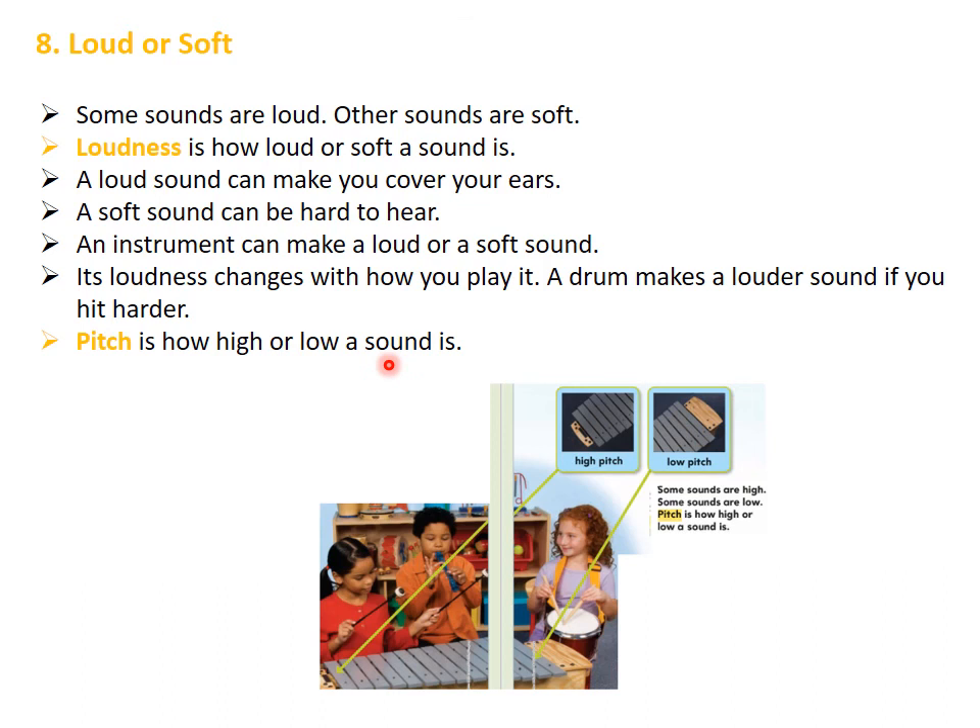Pitch is how high or low a sound is. We can see that we have high pitch and low pitch — some sounds are high, other sounds are low. That's it for this week, grade 1. Thank you for your attention.